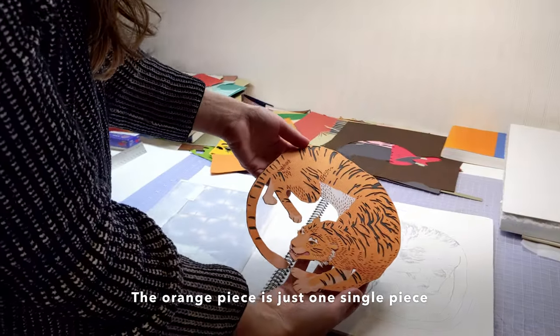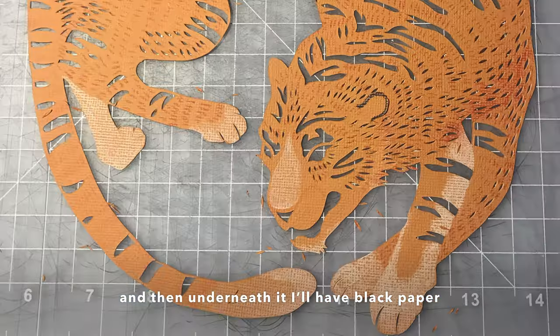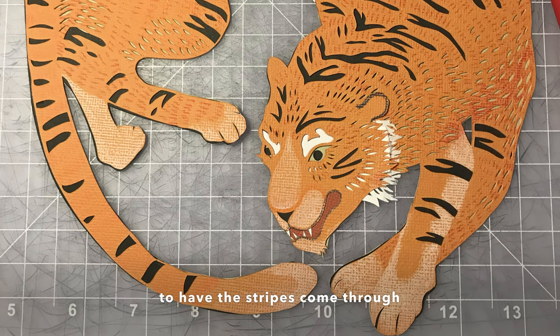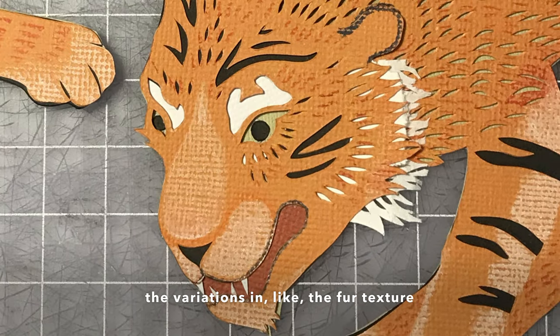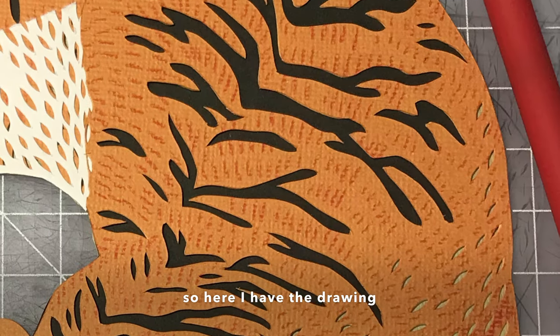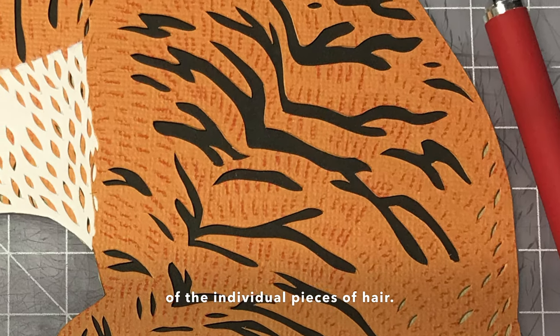The orange piece is just one single piece, and then underneath it I'll have black paper to have the stripes come through. I have different colored papers underneath to get the variations and the fur texture, and then I also draw on top of it sometimes. Here I have the drawing of the individual pieces of hair.